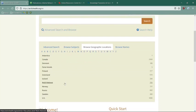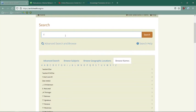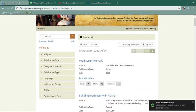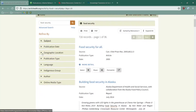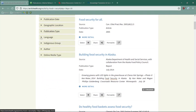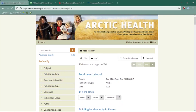You can also browse by subjects, search by geographic location, and browse by names. For example, if I search 'food security' in the search bar, it will bring up articles and information based on my topic. You can refine by subject, by publication date, by geographic location, and by publication type — so articles, reports, historical articles, or websites are all available. You can also search by language, limit by indigenous group, by authors, or by online media type. It's a wealth of information and resources specific to northern communities and indigenous health in the Arctic.